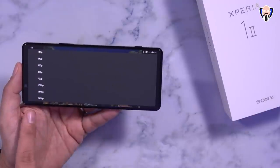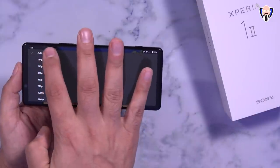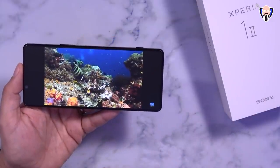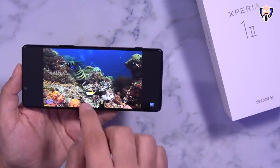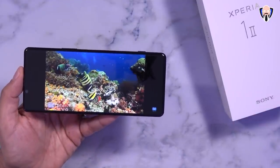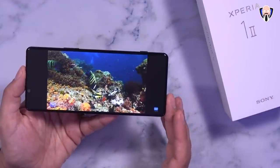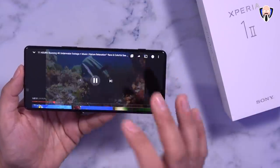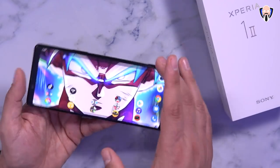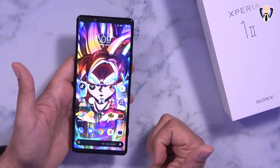2160p, 1440p, 1080p — 4K is provided to us and enjoying that directly on our Sony device is absolutely fantastic. You can scrub through and see how the colors look — absolutely amazing. 4K content directly from Amazon Prime, Netflix, or YouTube, simply done on the Xperia 1 Mark II.